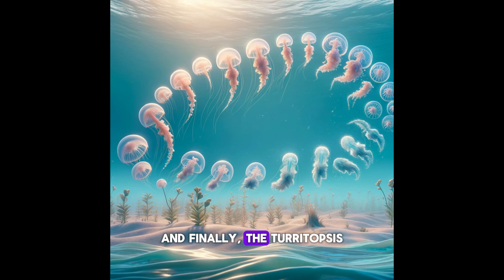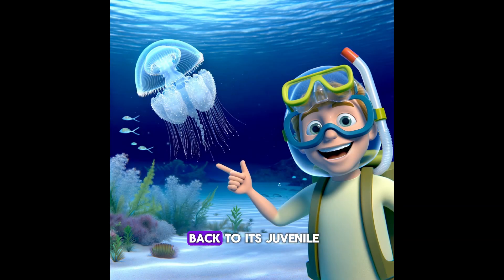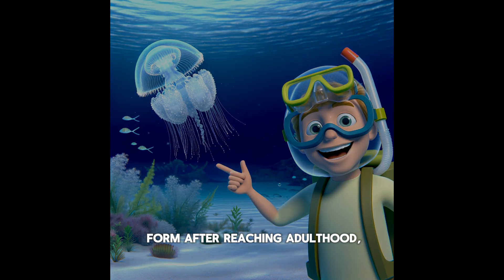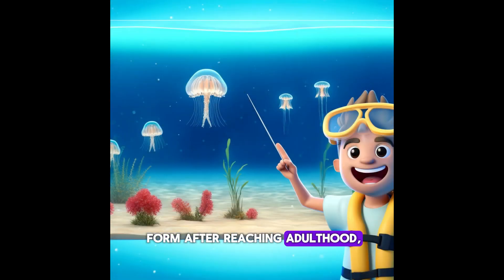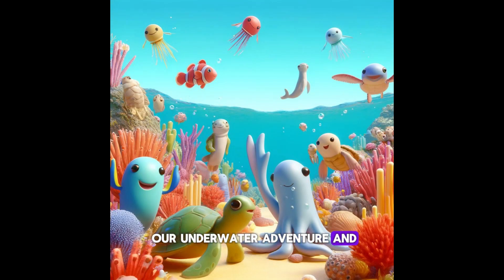And finally, the Turritopsis dohrnii, also known as the immortal jellyfish. This jellyfish can revert back to its juvenile form after reaching adulthood, which means it can potentially live forever.